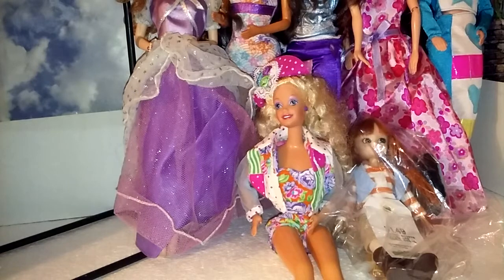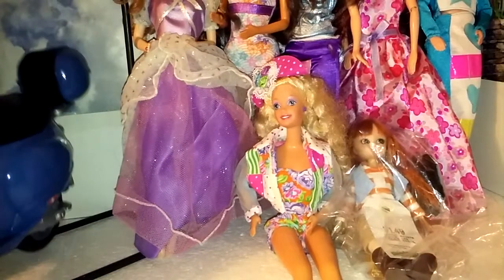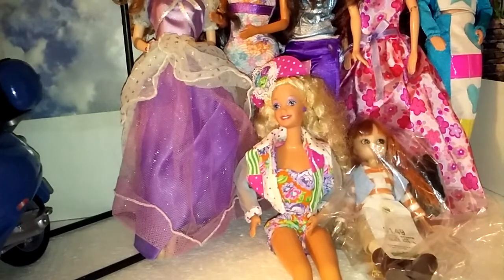And then at Savers, I found this cool My Scene Vespa. I paid $2.99 for it. It's missing the little mirrors and the kickstand, but it's really cute and I wanted it, so I picked it up.